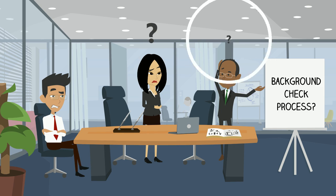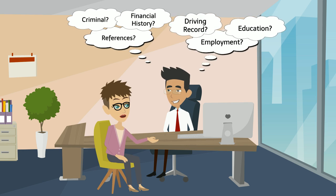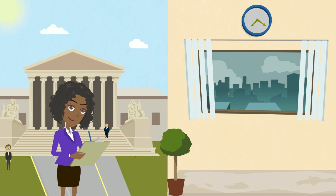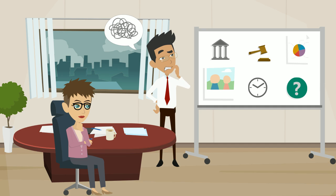But what actually goes on during the background check process? What should a company consider when selecting a background check partner? What parts of a candidate's background should be checked? What laws and regulations should you be thinking about? How long does a background check take? You've probably got lots of questions.